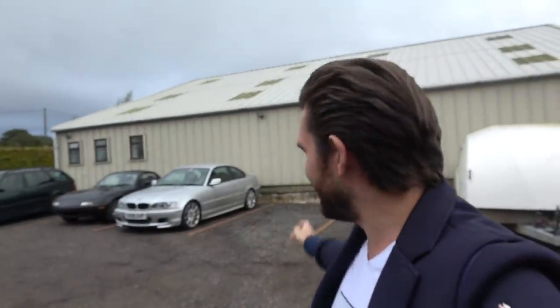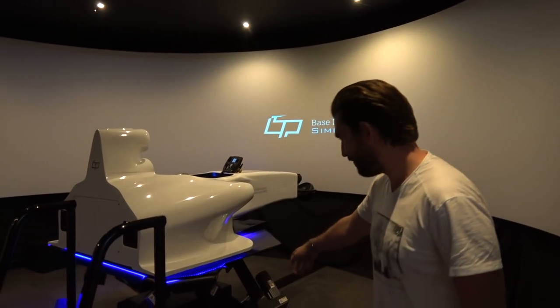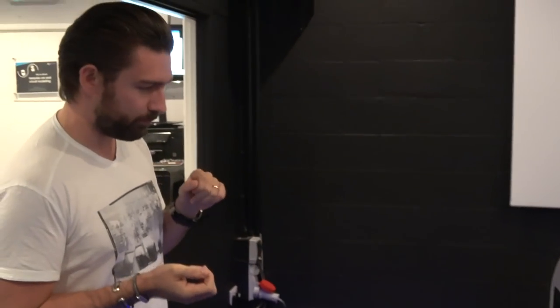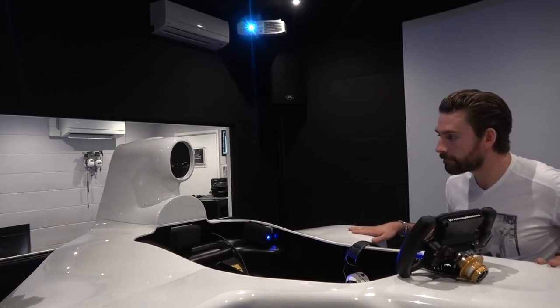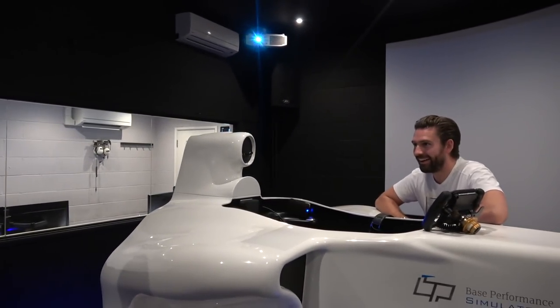I've arrived at Base Performance. In this building, in the middle of the countryside in the middle of nowhere in Oxfordshire, is one of the most advanced training simulators in the country. Let's head inside and check it out. It's set up in a full motion rig — you should be able to get a better feel for cambers and weight transfer. Look at these big hydraulic jacks they have here — it's a serious piece of kit. One of the things we don't do with the motion platform is try to simulate G-force, because you can't simulate 5-6G with a motion platform.